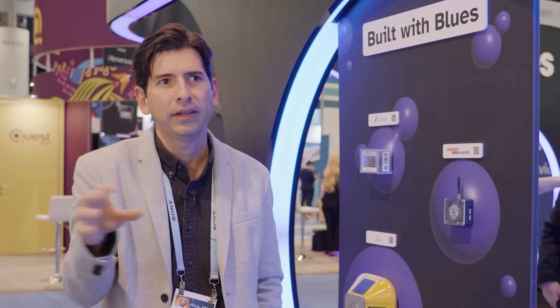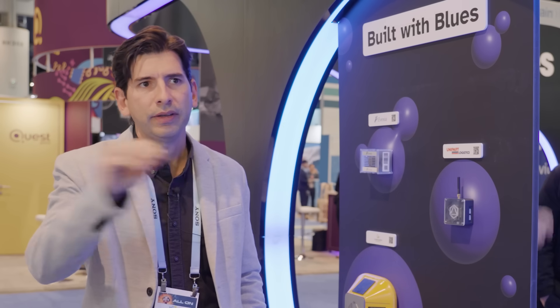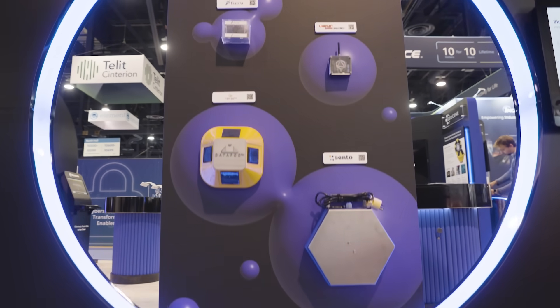You won't have to worry about that because their modules handle everything. The Notehub has been very useful for us because it handles all the communications between the device and the cloud, and you know that the information is going to be there. So we can focus on developing our own applications and just consulting the information when we need it. We can jump between different connectivity technologies without having to change big things in our hardware or firmware.